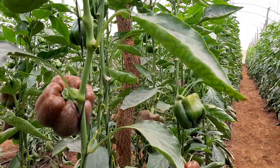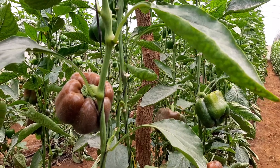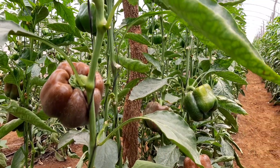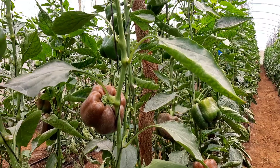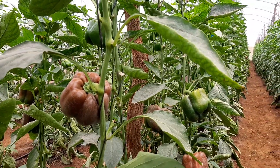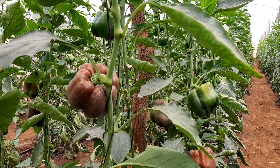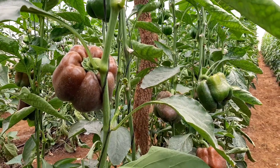A beautiful good afternoon to wherever you're watching us from. This is Mr. Panuka and today I want us to do a deep dive into our sweet pepper production across four greenhouses, some shed net dates, and also some of the pepper that we've got in open field.